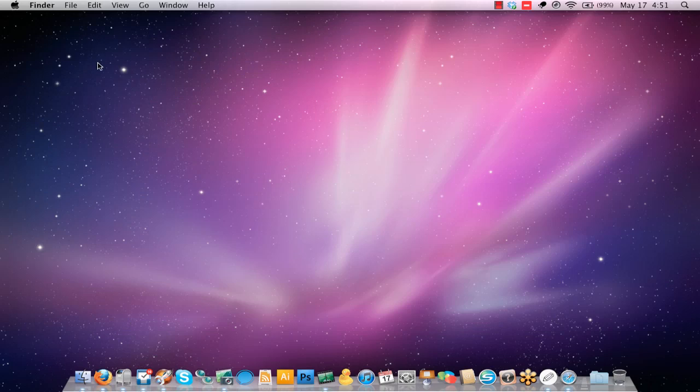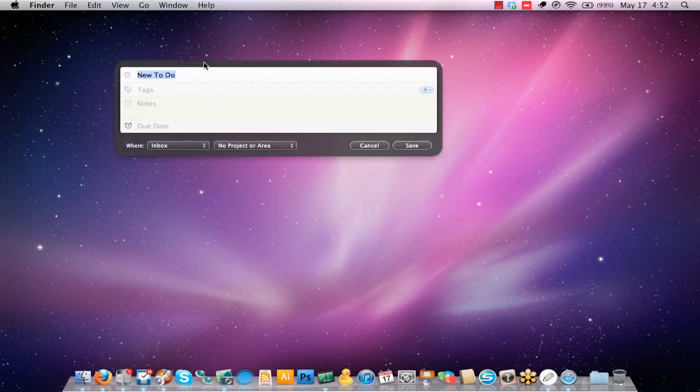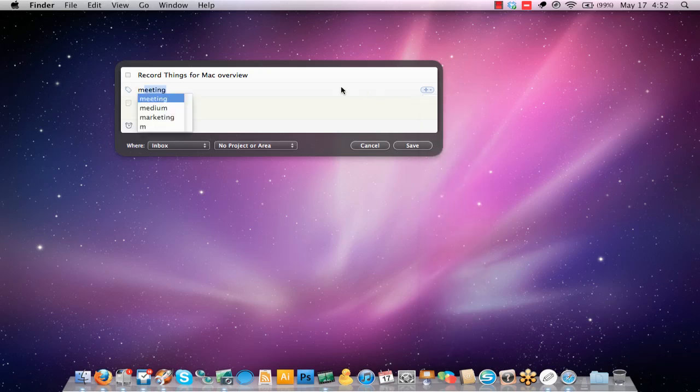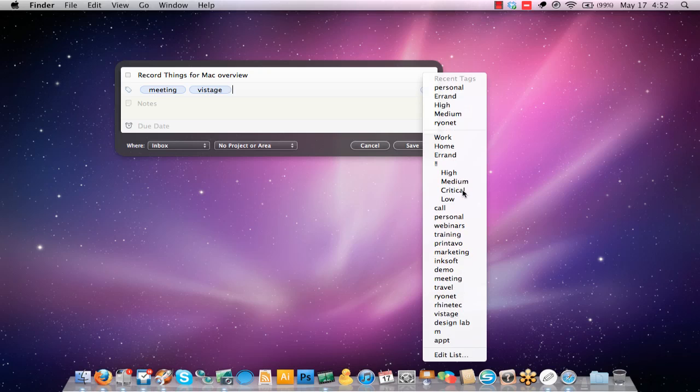What I use is the quick entry function. I've assigned my own custom keyboard shortcut, although it comes with a default shortcut. What I do is I hit Command and the right arrow, and that pulls up a quick entry dialog window. This is my opportunity to enter something quick — for example, 'record Things for Mac overview.' You can see I can enter a title and give it tags. Tags are effectively contexts — they help you filter your to-dos, tasks, and projects. If I hit M on the keyboard, anything beginning with M will populate, so I can see meetings, videos to record, etc.